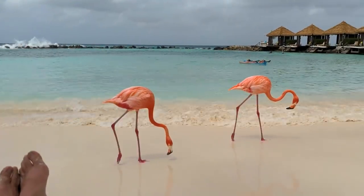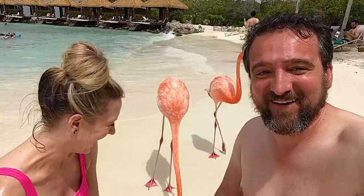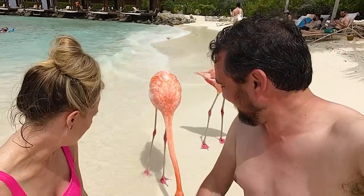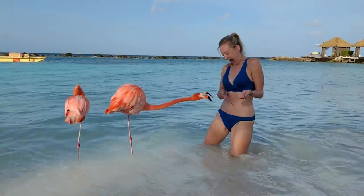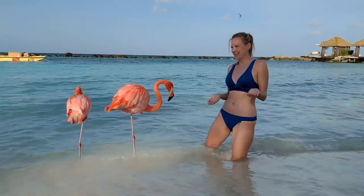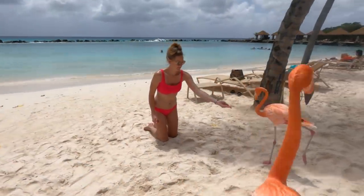How much flamingo video is too much flamingo video? I don't think we've hit maximum flamingos. It's incredible. For $0.25 you can get flamingo food and go up and feed the flamingos. They're so funny — the one in the middle is not having it at all. I held out my hand full of food and he was pecking my fingers instead of the food. But it doesn't really hurt, it just kind of pinches.